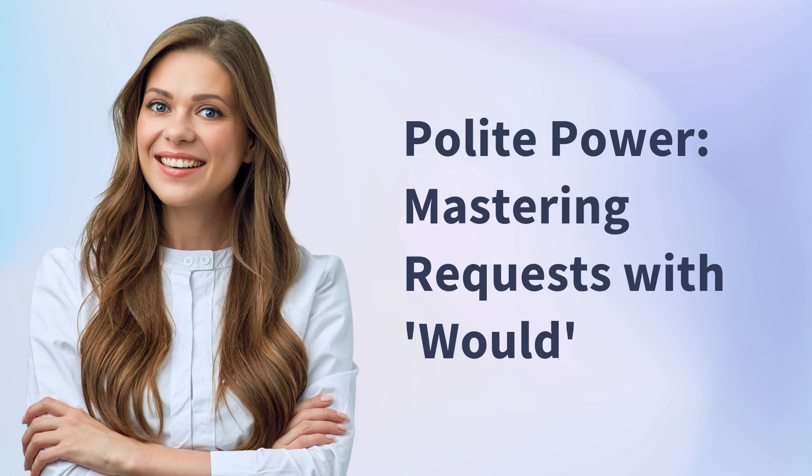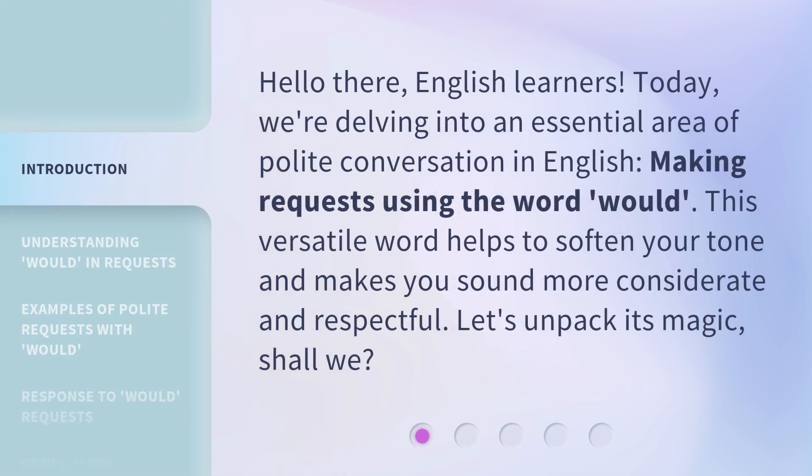Polite Power: Mastering Requests with Would. Hello there, English learners. Today, we're delving into an essential area of polite conversation in English — making requests using the word 'Would.' This versatile word helps to soften your tone and makes you sound more considerate and respectful. Let's unpack its magic, shall we?